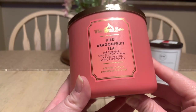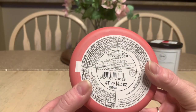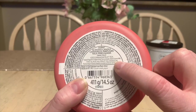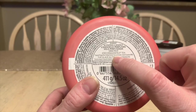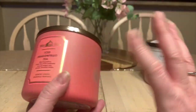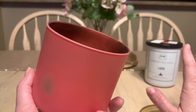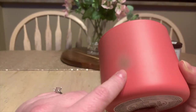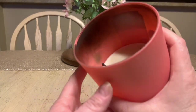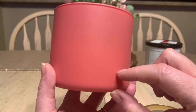We have one Bath & Body Works candle I finished: Ice Dragon Fruit Tea — pink dragon fruit, green tea, fresh lemonade. It also says sweet coconut milk on the bottom, so the full description is tropical dragon fruit, vibrant green tea lemonade, and sweet coconut milk. I love all of it. You see that discoloration? That's because towards the end my wick went completely crazy and burnt the colored portion on the inside of the candle. I was not impressed.